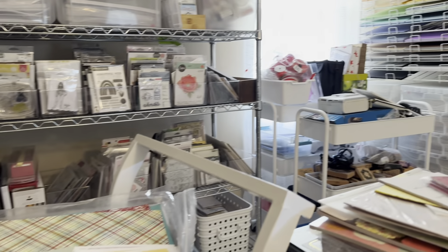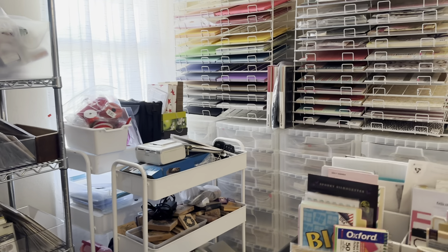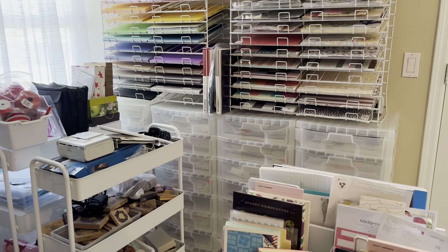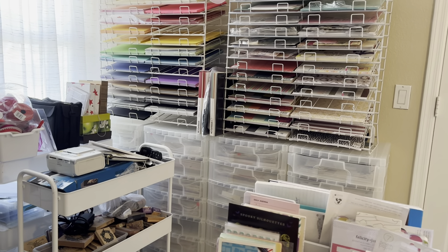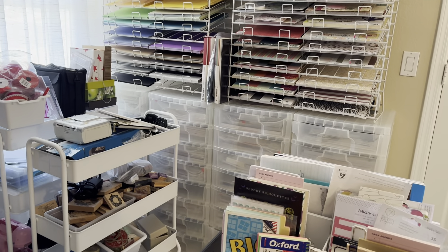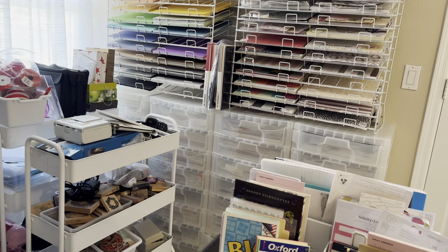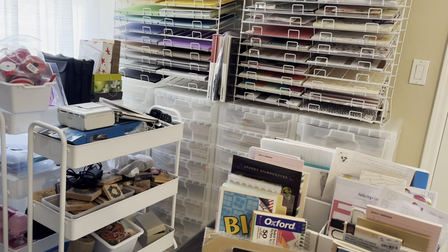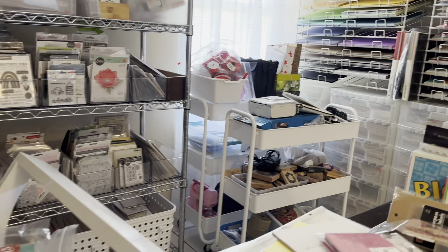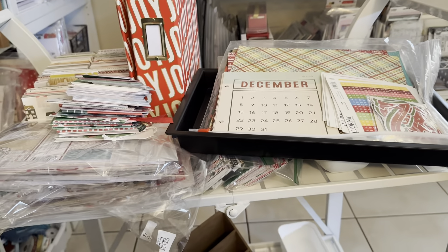When I say storage, you know I've been working on my scrap room. I've got two bins under the paper, each with eight drawers — so 16 drawers of nothing but Christmas stuff. So let me tell you a little bit about getting organized.